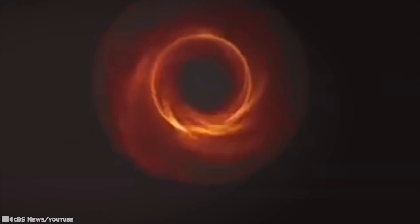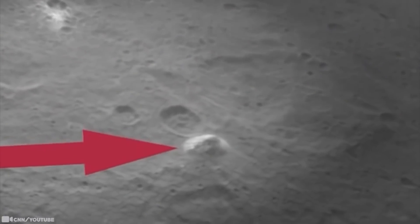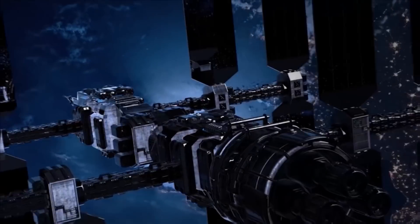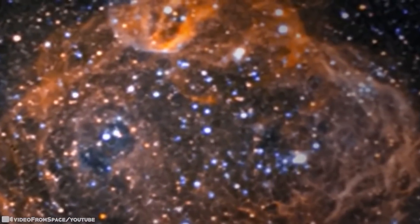If you've ever watched the iconic science fiction TV series Star Trek from the 1960s, you know that every episode starts with the words 'space, the final frontier.' The truth is we are regularly getting further into space every passing year and finding out all sorts of fascinating things, thanks to science, technology, and a little imagination.